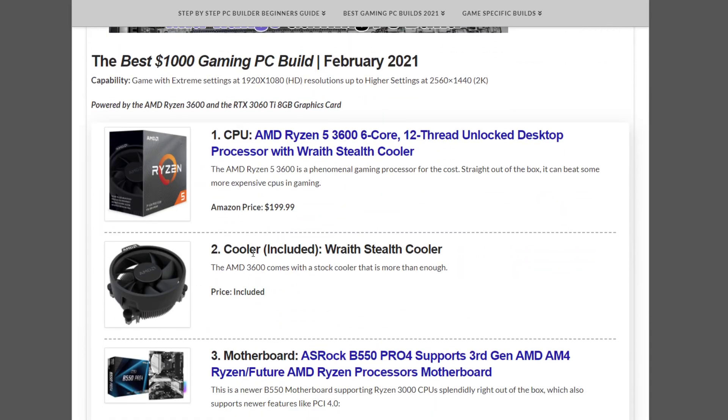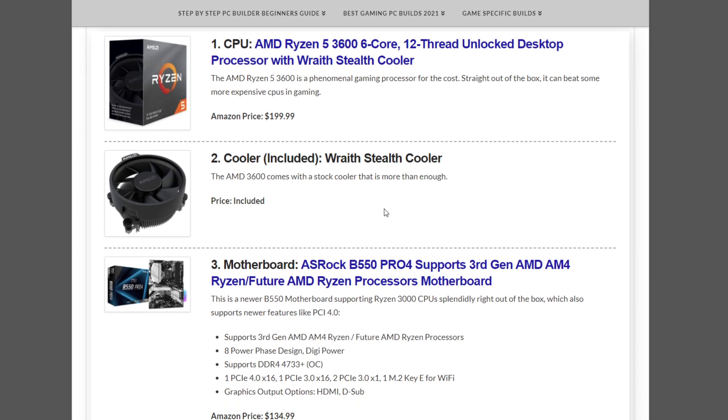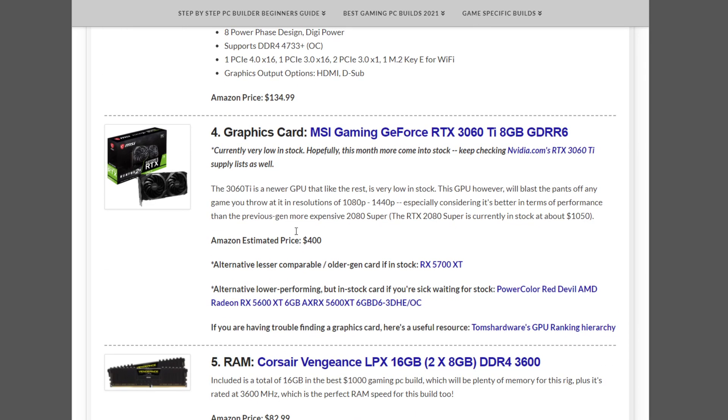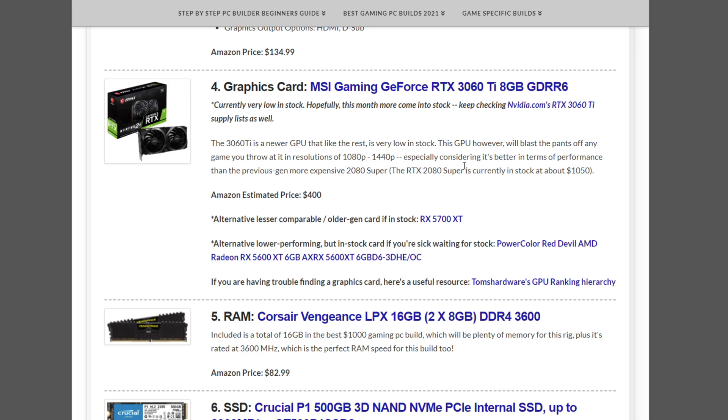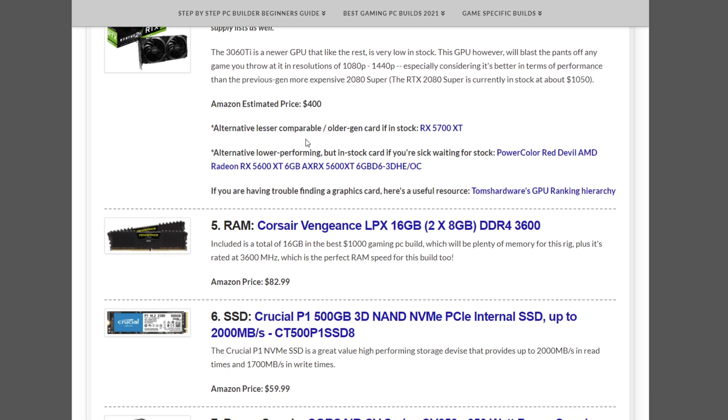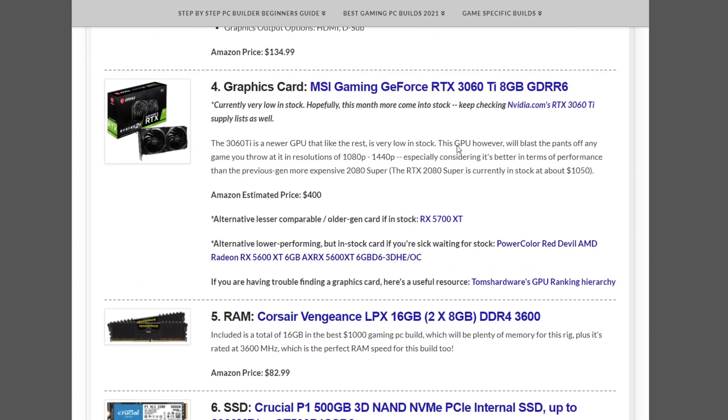Moving on to the $1,000 gaming PC build. This comes with the AMD Ryzen 5 3600 CPU at $199.99 — last month stocks were low but now there are plenty available. The Wraith Stealth cooler is included. The motherboard is the ASRock B550 Pro4 at $134.99. The suggested GPU is the RTX 3060 Ti — low in supply, so keep checking stock around $400. Alternatives include the RX 5700 XT or the lower-performing RX 5600 XT.